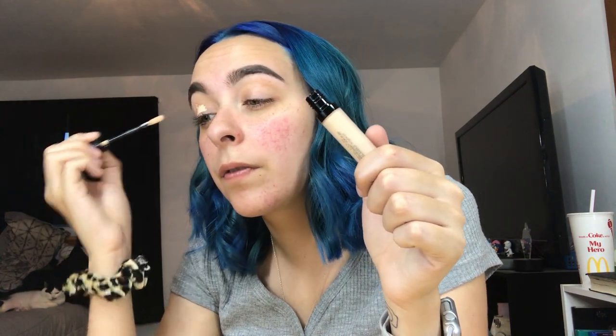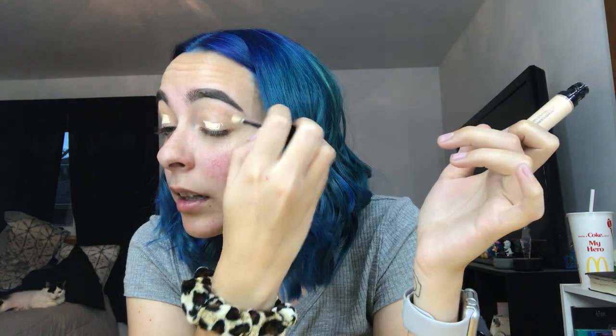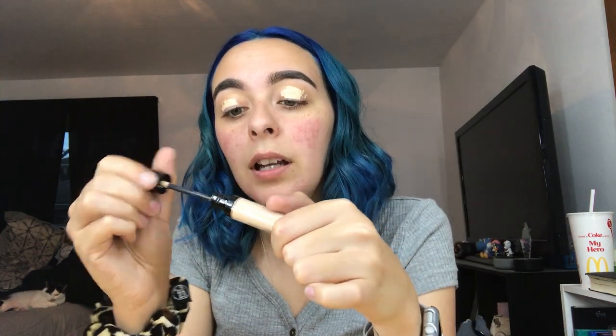Now for concealer on my eyelids I'm going in with the Laura Geller Spackle concealer in Light. I got this from TJ Maxx and it's okay. It kind of reminds me of the ColourPop concealer just because of the applicator and the feeling of it. It's a lot more tacky but not a good tacky — kind of an awkward tacky. I'm going to pull some on there and go in with this Luxi brush, the Harlequin one.